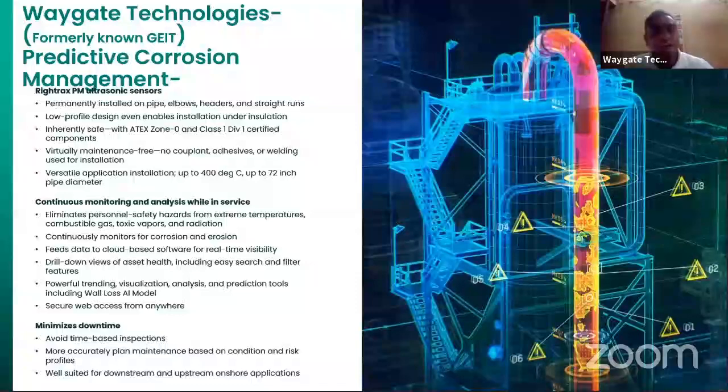This system is ATEX zone certified for zone zero locations. The advantage of predictive corrosion management is that you don't have to use couplant — no adhesives or welding used for installation. It is primarily for continuous monitoring and analysis while in service, and it eliminates personal safety hazards from extreme temperatures, combustible gas, toxic vapors and radiation.